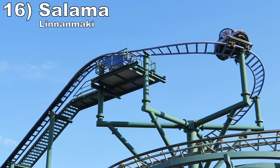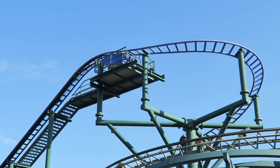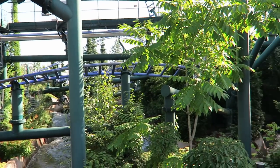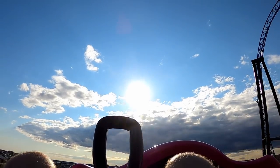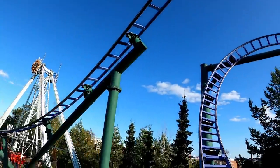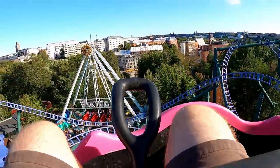Number 16: Salama at Linenmaki. This custom spinner is uniquely placed above the park's River Rapids ride. The layout helically winds about, yet it didn't induce as much spinning as I expected. However, the initial drop and horseshoe turn are fun, and there's very little braking so this ride holds its speed well.